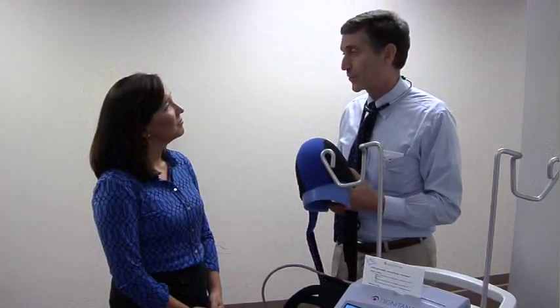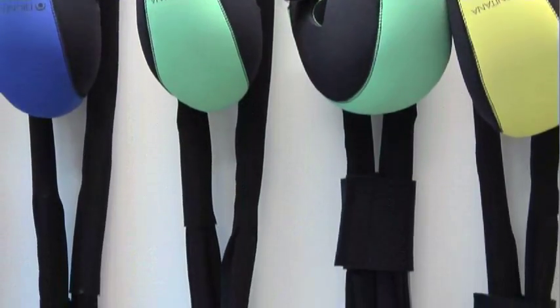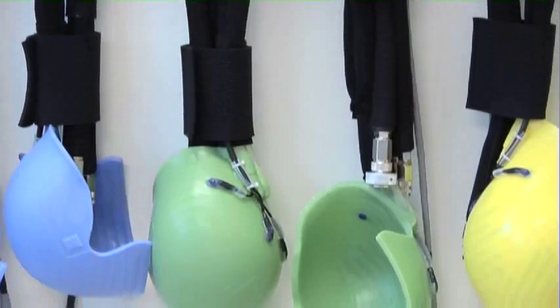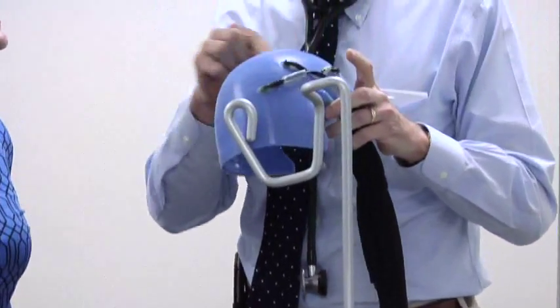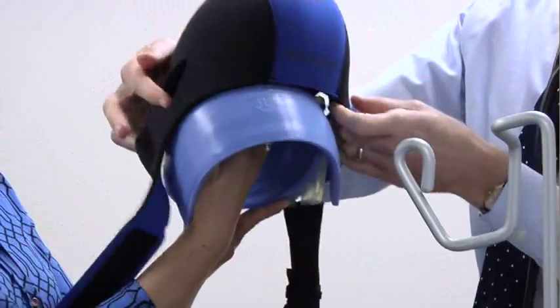It's a cap that is put over the head that has circulating cold fluid that keeps the temperature low. The chemotherapy does not get to that part of the skin and does not get to the hair follicles because the blood vessels are constricted down very small.